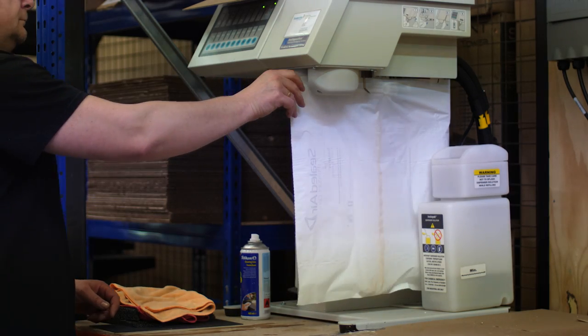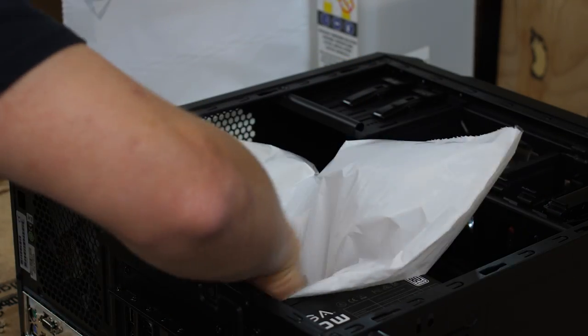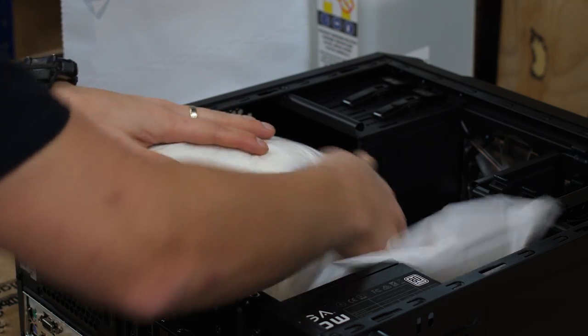For our high-end gaming PCs, even the interior of your PC is protected during transit. To ensure this, we use our Instapack technology whereby an empty pillow is inserted inside the PC and chemicals are used to fill this pillow to perfectly fit your components.